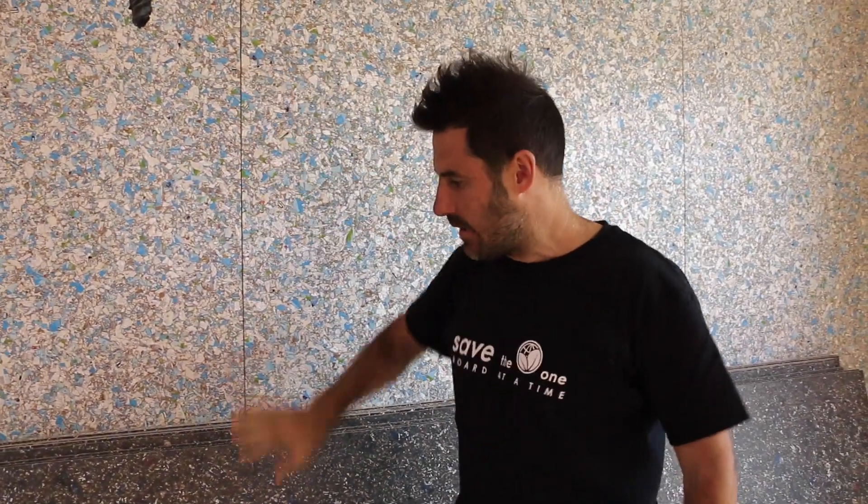Hey, guess what? We're working with Saveboard. Got my Meadowfresh on the wall, got my Exposed Black about to go on this wall here. Let's talk about it.